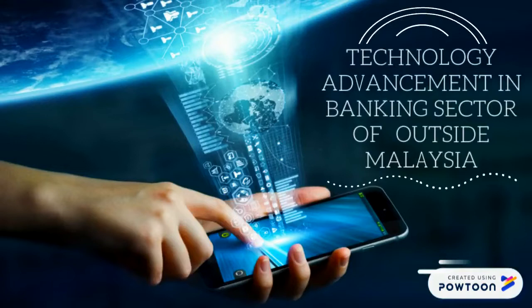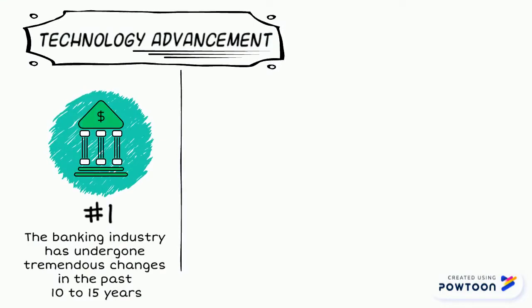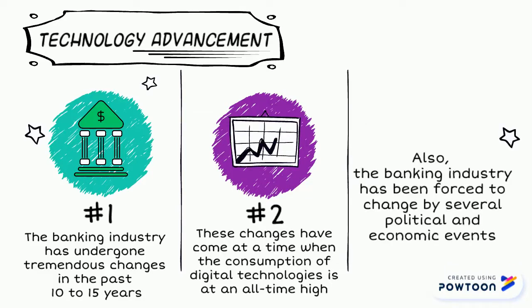Technology advancement in the banking sector. The banking industry has undergone tremendous changes in the past 10 to 15 years. These changes have come at a time when the consumption of digital technologies is at an all-time high. Also, the banking industry has been forced to change by several political and economic events.